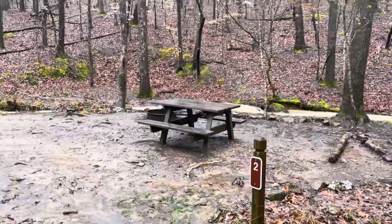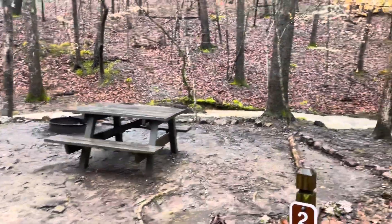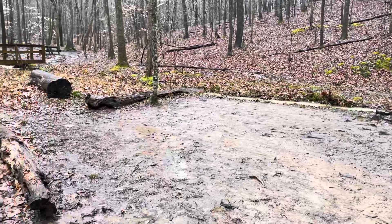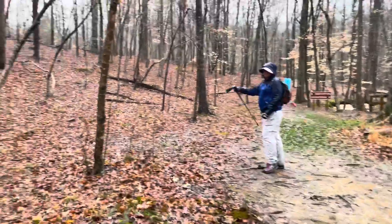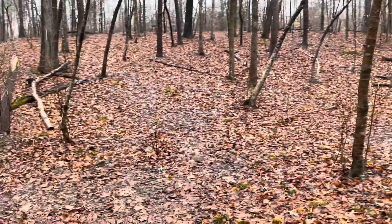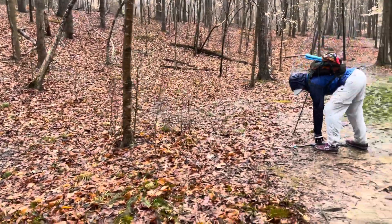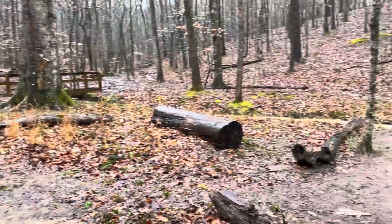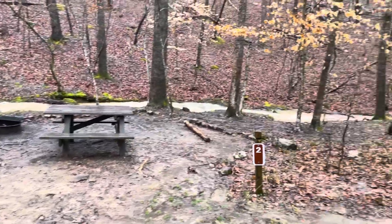This is Sloppy Floyd's backcountry site number two. You could do several hammocks, but really only room for about one tent — maybe a couple more spots, not very level but doable. This is a cute little campsite by the river, actually quite pretty.